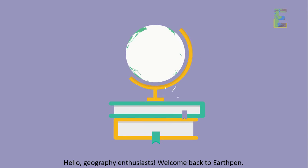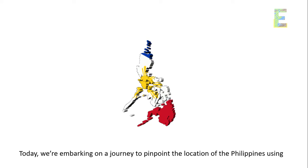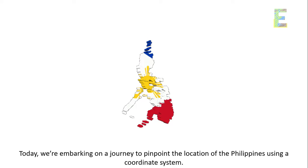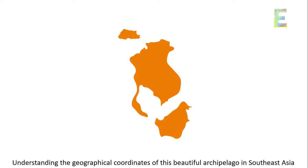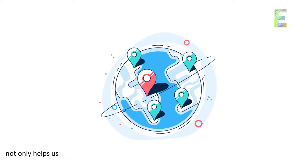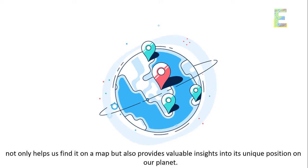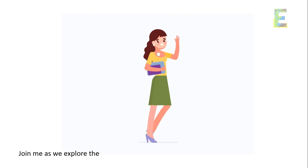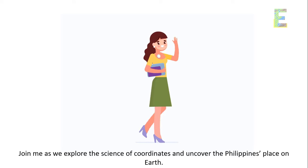Hello, Geography Enthusiasts. Welcome back to EarthPen. Today, we're embarking on a journey to pinpoint the location of the Philippines using a coordinate system. Understanding the geographical coordinates of this beautiful archipelago in Southeast Asia not only helps us find it on a map but also provides valuable insights into its unique position on our planet. Join me as we explore the science of coordinates and uncover the Philippines' place on Earth.